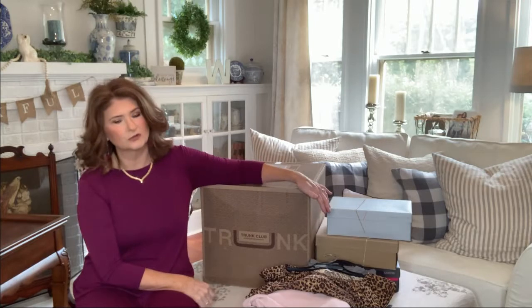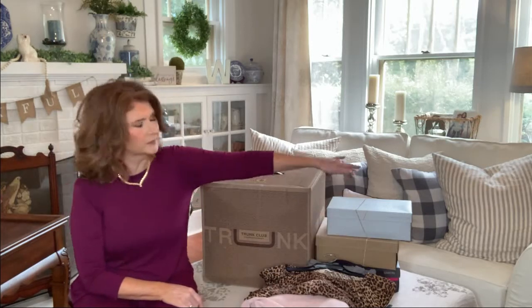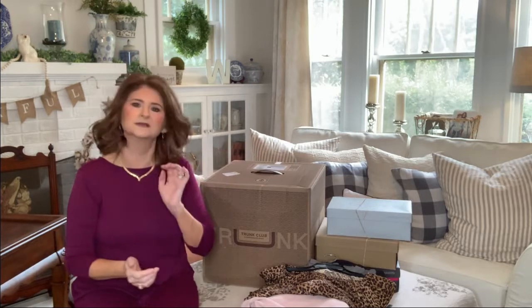Another thing about Trunk Club is each piece is individually wrapped in plastic. To save time, I went ahead and unwrapped all the pieces, and I have them here for you. It looks like we also got three pairs of shoes, so let's dive right in and see what Trunk Club and what Kat sent me.